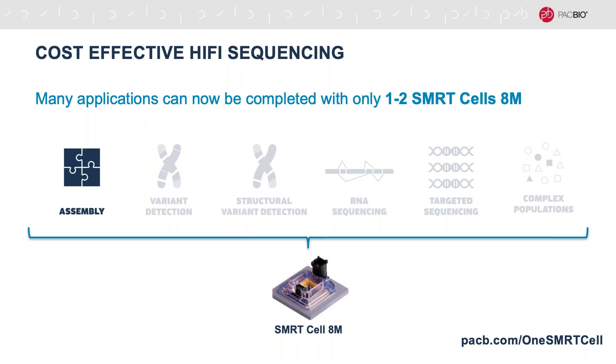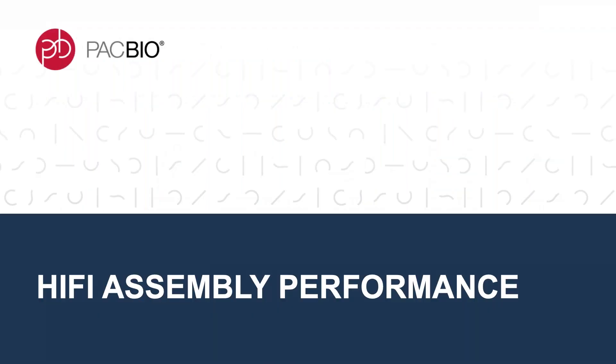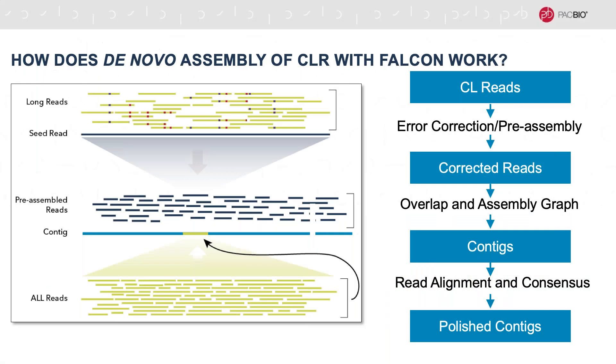But today we're going to be focused on HiFi assembly. Many of you will be familiar with the de novo assembly workflow for continuous long read data, and so I've outlined it here with the approach used by assemblers like Falcon and Canu. The CLR assembly process begins with a computationally intensive round of error correction, which we call pre-assembly. This step involves an all-by-all alignment of the CLR and consumes most of the compute time for the assembly process. After that, you do the overlapping and assembly graph generation and then your realignment and consensus polishing to get your final set of polished contigs.